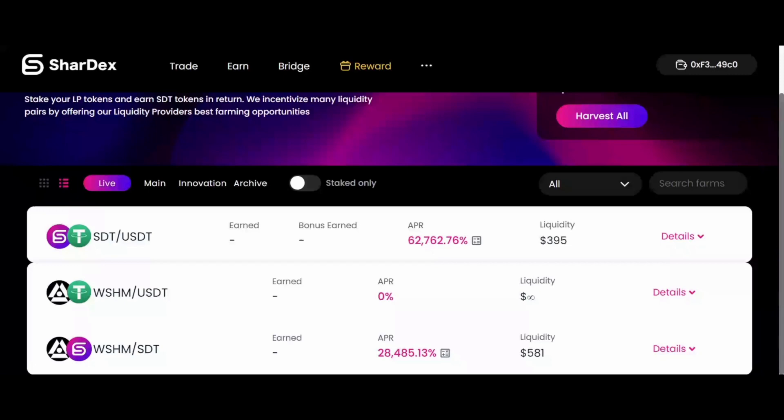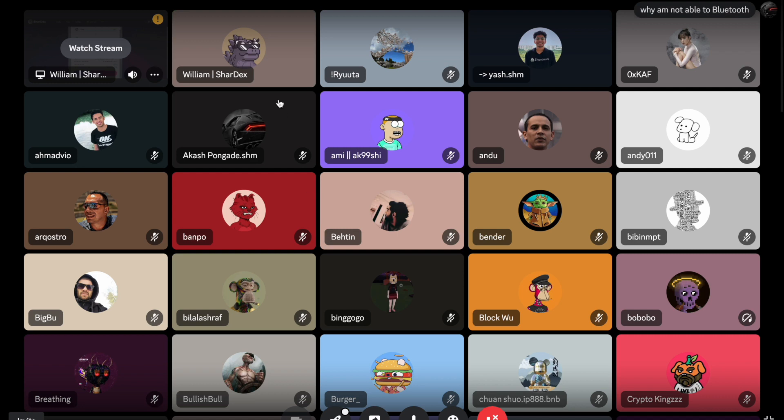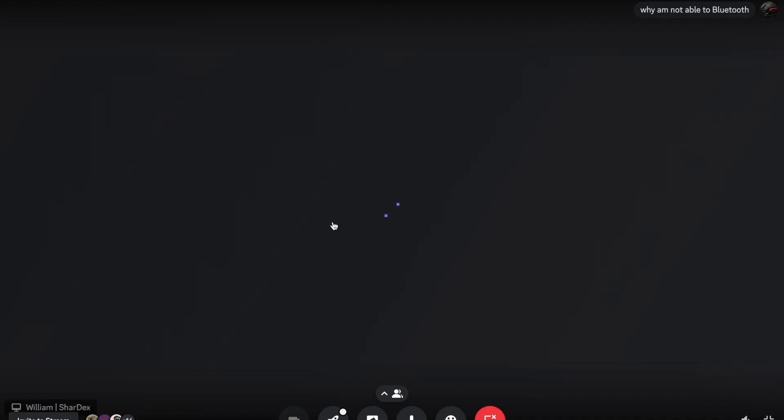That's how people earn passive revenue on the DEX — by providing liquidity to pools and staking LP tokens in the farms to generate income from trading fees and SDT token rewards.